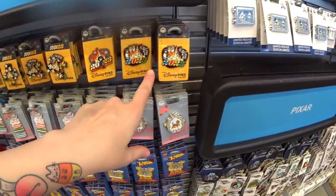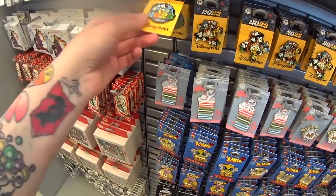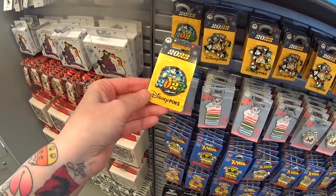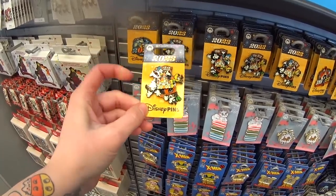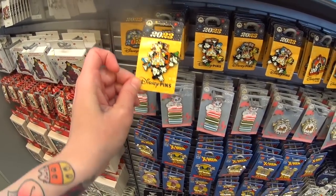And they have 2023 pins! We saw a 2023 lanyard last week, but this is my first time finding the pins. There's always a bunch with different characters: Mickey with the four parts in the back, a spinner version with the castle in the middle, all the characters, and it says 2023.